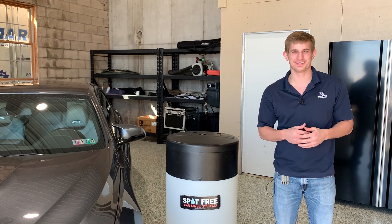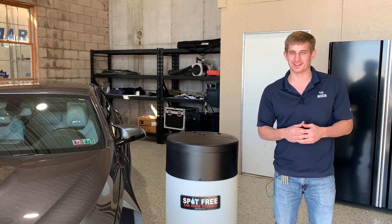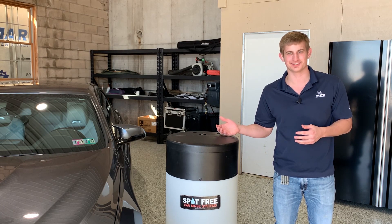Hey everyone, I'm Dylan Martin. I'm with Martin Water Conditioning and I'm here today to share with you the benefits of using a spot-free rinse system.